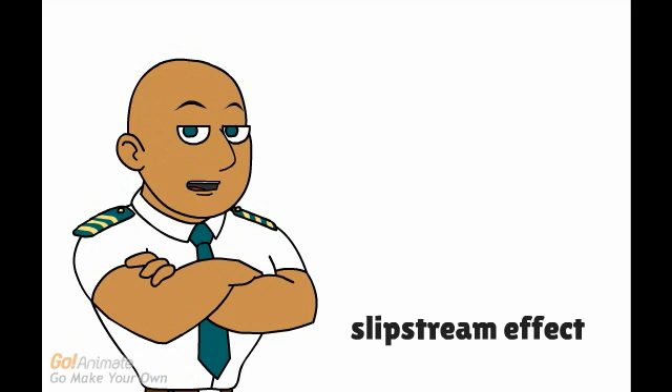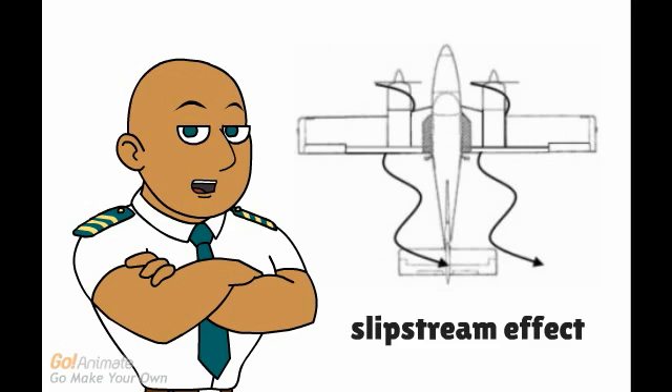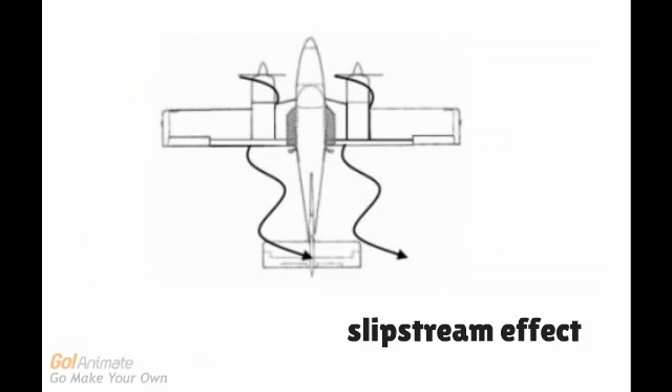The second reason why the left engine is the critical engine for propellers rotating clockwise is the slipstream effect. Only the left engine will produce a sideways slipstream force on the fin. This helps counteract the yaw produced by losing the right engine. However, in a left engine failure, the slipstream spirals away from the tail, making the left engine critical.